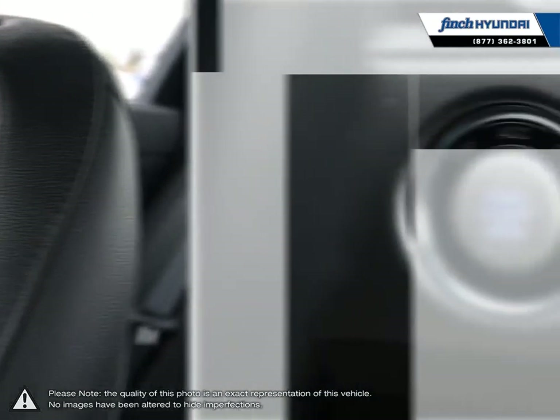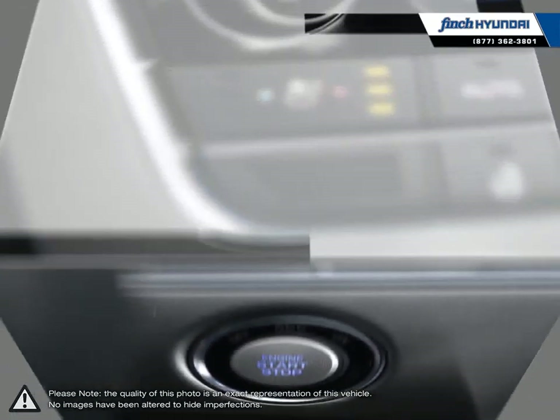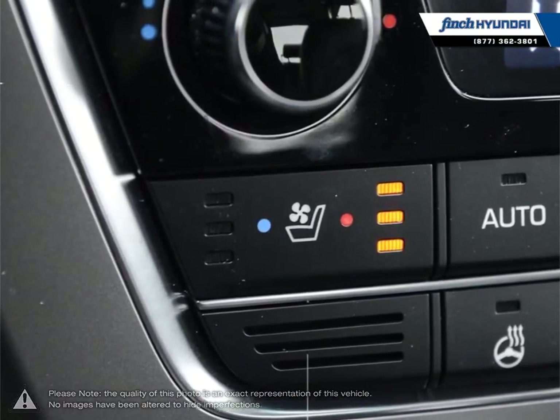No matter what your needs may be, you'll find no greater selection, professionalism, expertise, or satisfaction anywhere other than Finch Hyundai.